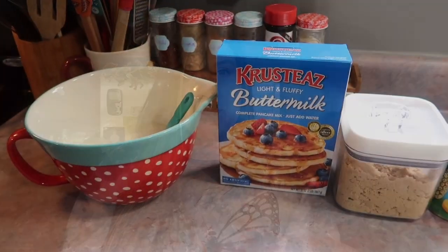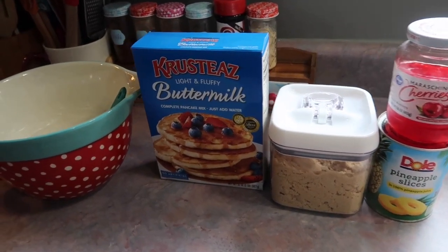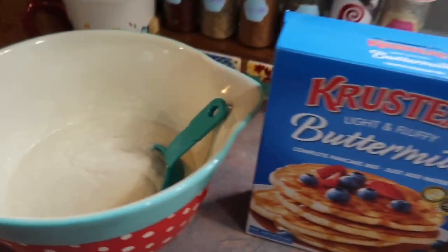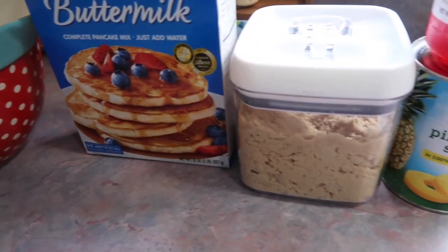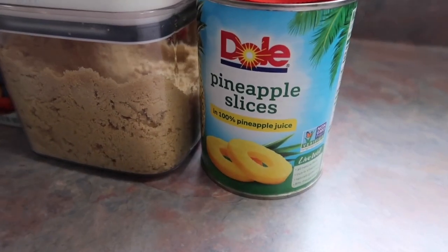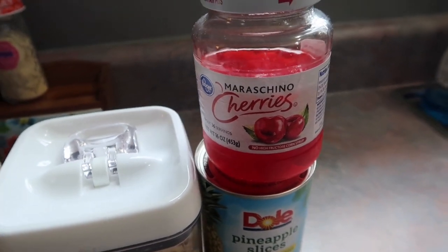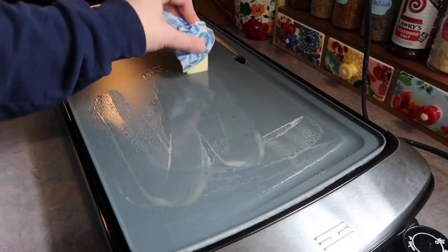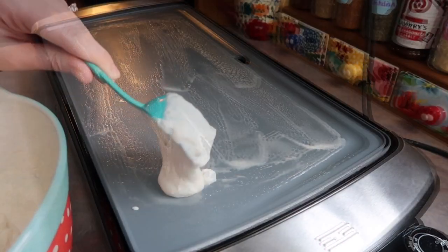First up, I made some pineapple upside down pancakes — these were extremely simple to throw together. You're going to need some sort of pancake batter; you could totally make a homemade one, or you can be like me and just use a box mix that you add water to. I also pulled out my brown sugar, a can of pineapple slices, and some cherries. I always like to cook my pancakes in butter, so as you can see I'm just melting that over my electric griddle.